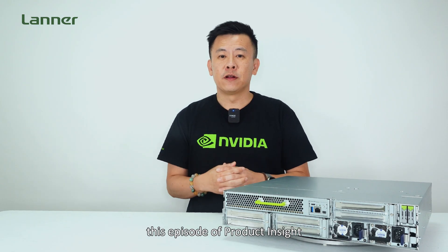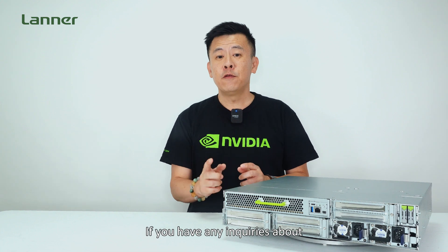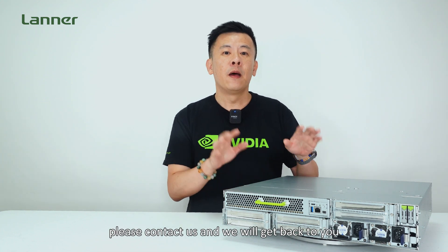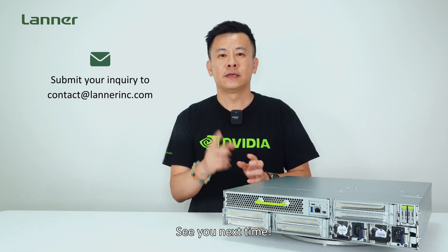Thank you for watching this episode of Product Insight. If you have any inquiries about the NVIDIA MGX HGI server, please contact us and we'll get back to you. See you next time.